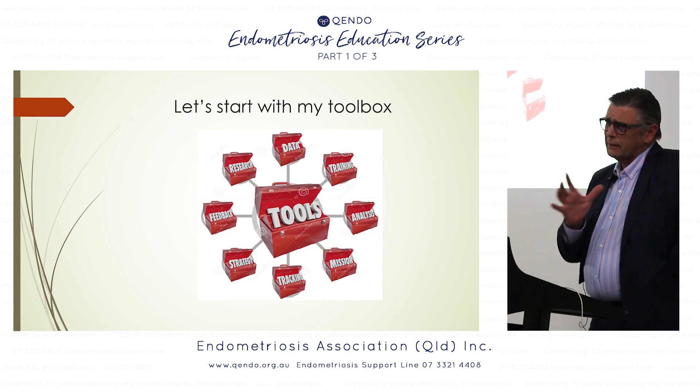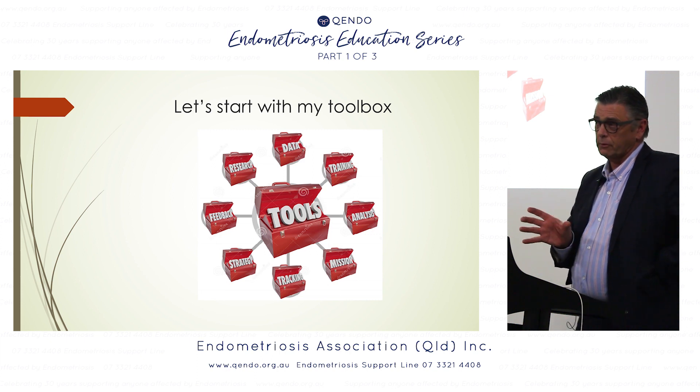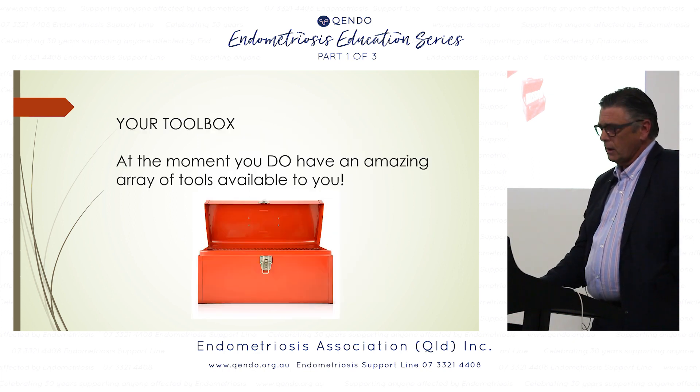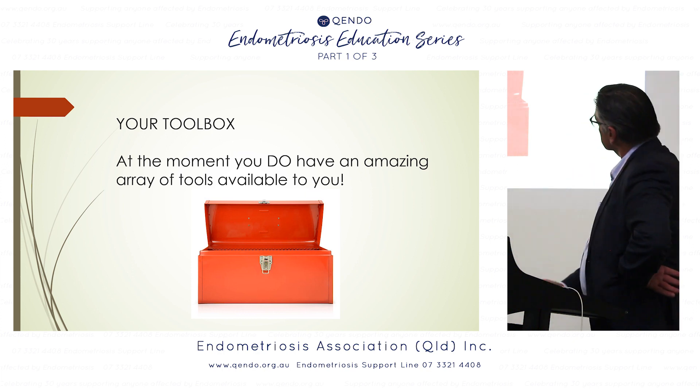I'm doing research trying to get some sense of how many teenagers actually have adenomyosis. That's the group where you might laparoscope them and think there's not much wrong, but there is — because there's endometriosis hidden inside the muscle. It's very common.